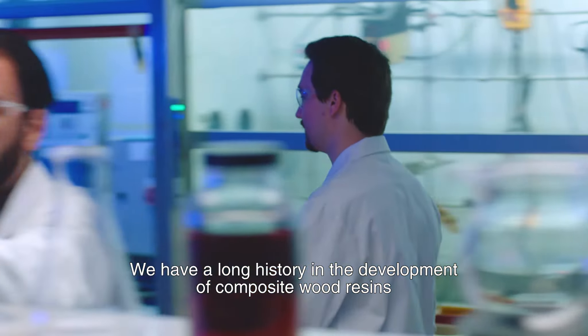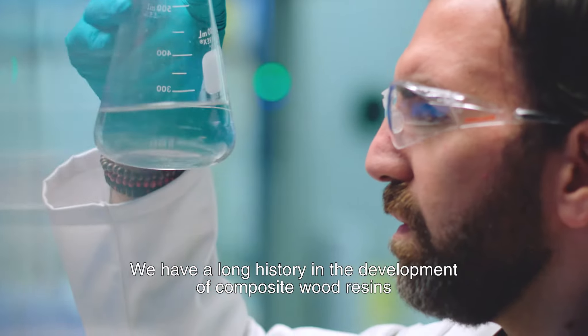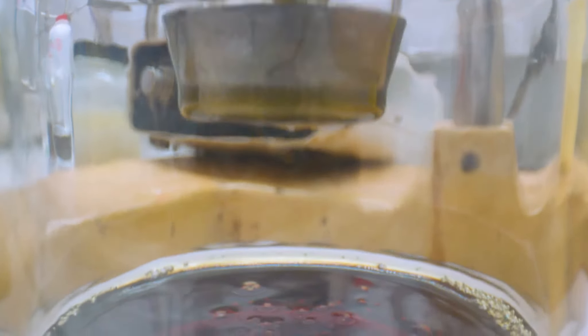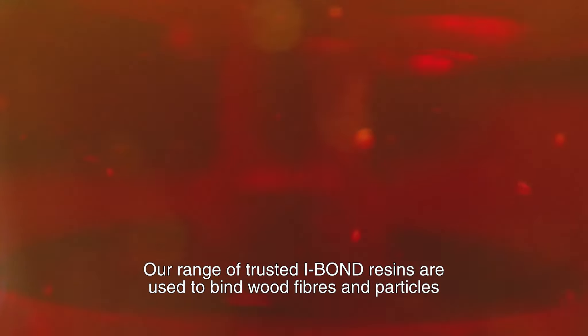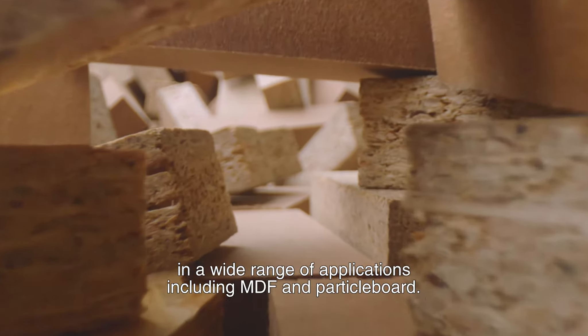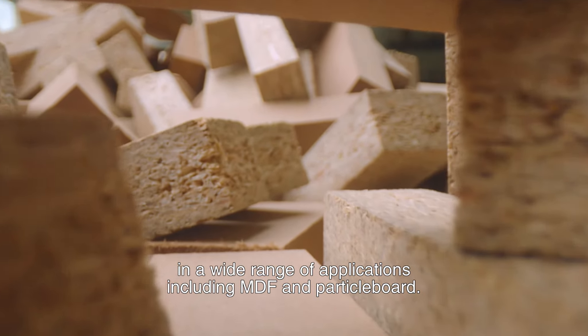We have a long history in the development of composite wood resins with our first technologies launched in the 80s. Our range of trusted iBond resins are used to bind wood fibres and particles in a wide range of applications, including MDF and particle board.